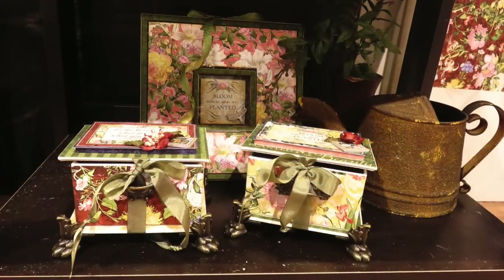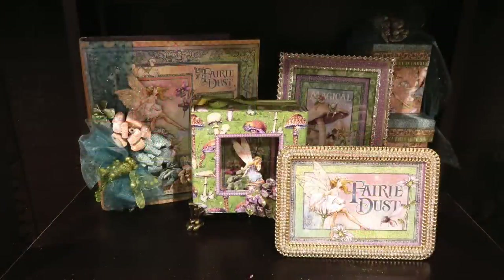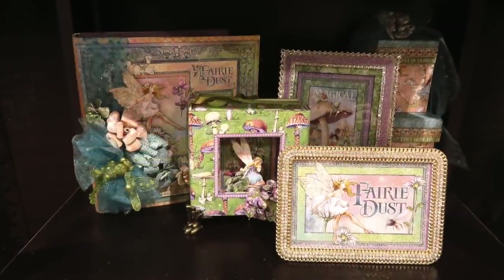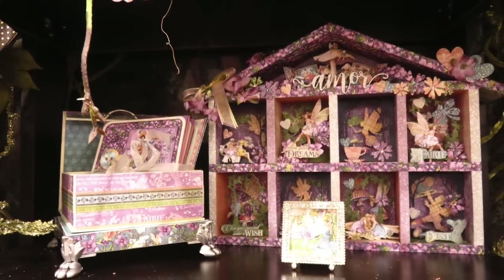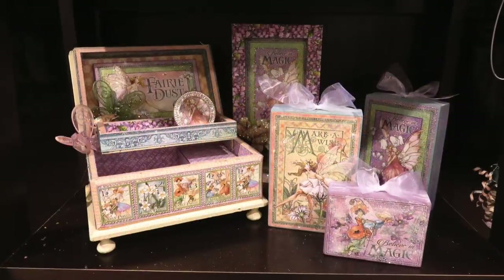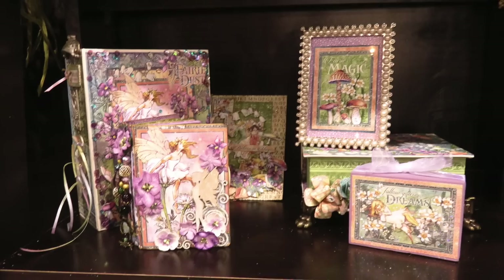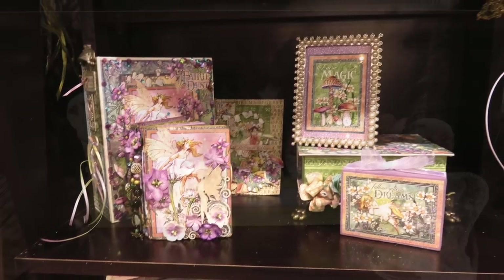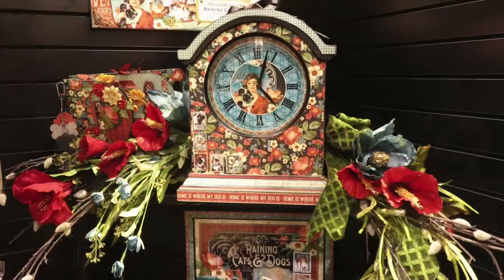And the Fairy Dust — so magical, full of mushrooms and fairies and flowers. Lots of intensity in the color — very nice. So that's more or less all about Graphic 45.